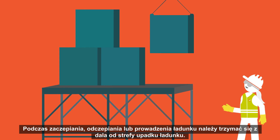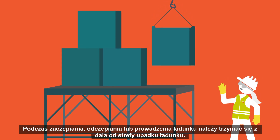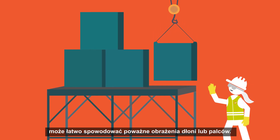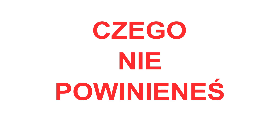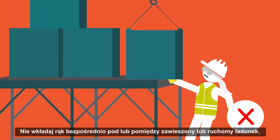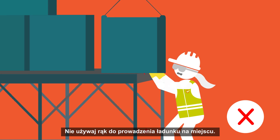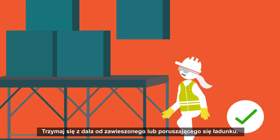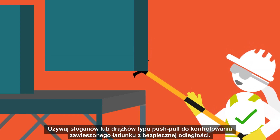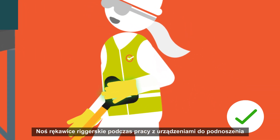When engaged in hooking, unhooking or guiding the load, keep clear from the load fall zone. Getting trapped in between suspended or moving load can easily cause serious damage to hands or fingers. Do not put your hands directly under or in between suspended or moving load. Do not use your hands to guide the load in place. Use tagline or push-pull sticks to control suspended load from a safe distance. Wear riggers gloves when working with lifting gear.